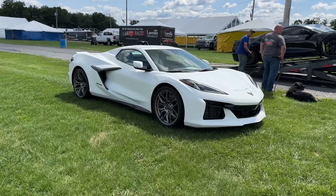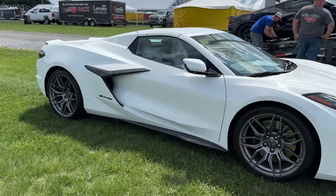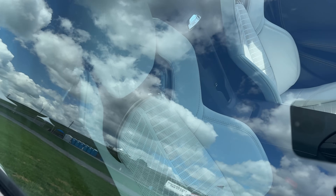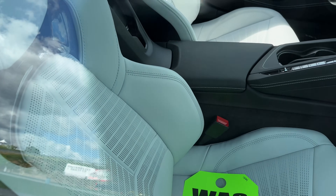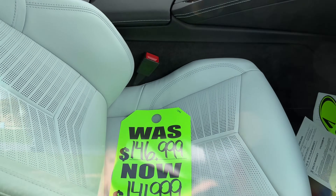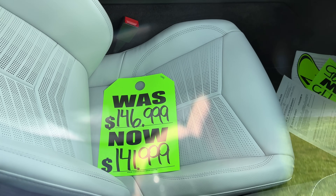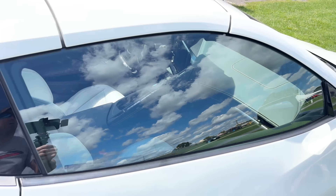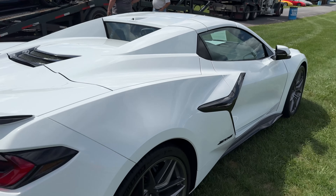You will see they have a bunch of Z06s here that will be in their tent. There's a sky cool gray interior and it says $146,995. Now it's $141,995. So good deal on that car.